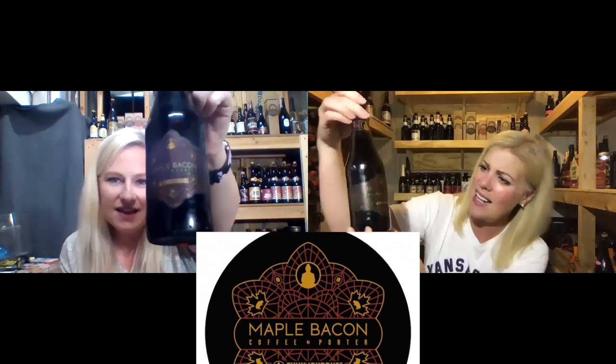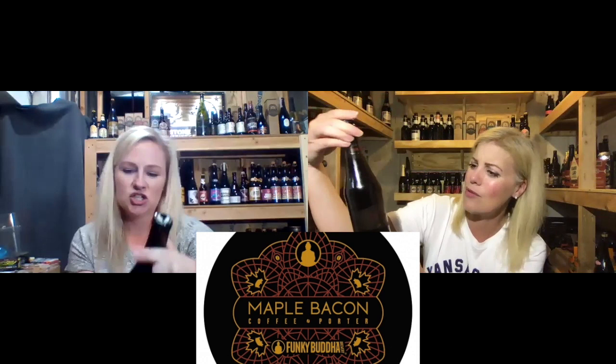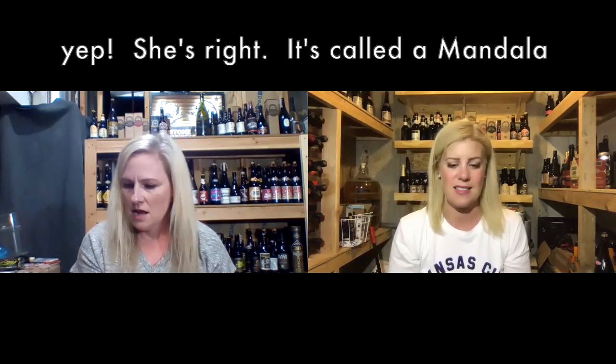I'm excited about this one. I've been excited to talk about the bottle because this is one of the prettiest bottles I've ever seen. I would buy it based on label alone — it looks like luxury. It's metallic, like a dark rose or burgundy color, and then like a bronze, with almost like a mandala design. It's really pretty. I've been to Funky Buddha — I think they're in Florida. I think we picked this up when we were vacationing in Florida.